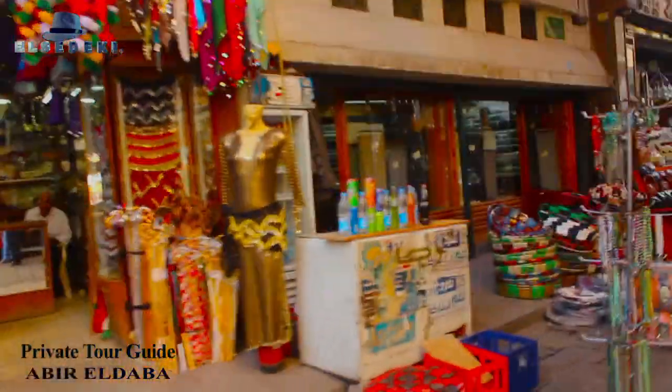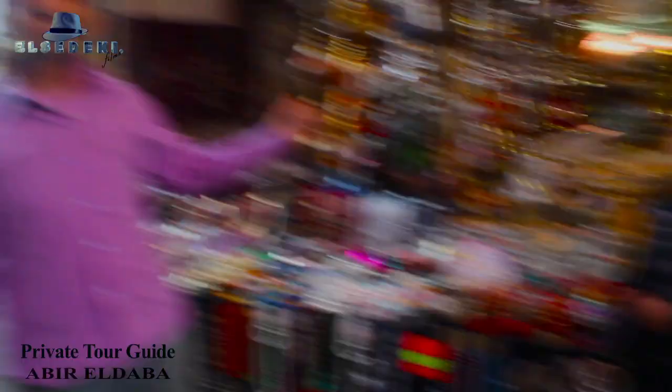More shops, more bazaars. Ancient Egyptian items — this vendor has been here seven years.